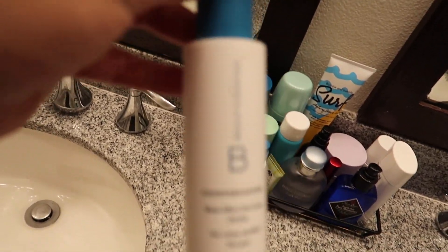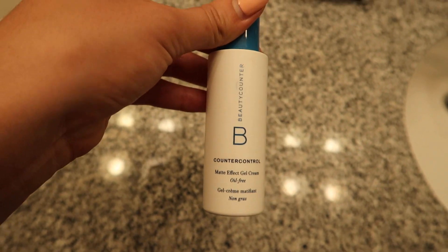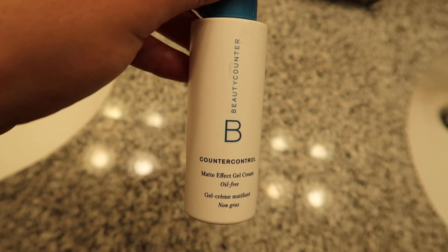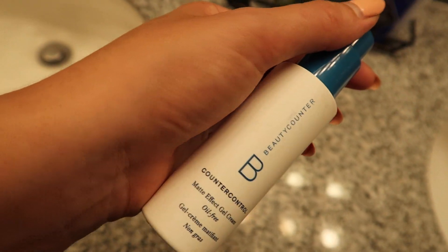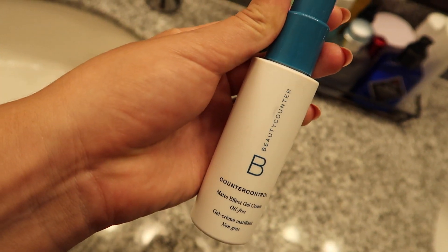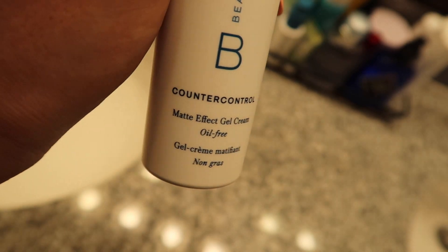Fun little shout out — Beauty Counter. My friend Jenna, who was in my Disneyland day-in-the-life video, is a consultant for Beauty Counter. The reason why I like this brand so much is they are a very clean, sustainable brand — no fragrances, parabens, or anything bad added to their products. They have a 'Never List' so you can literally read the ingredients, see if it's good for you, and if it's natural or not. I 100% recommend checking this brand out, and I'll try to leave her link in the description below.